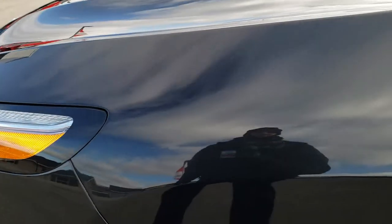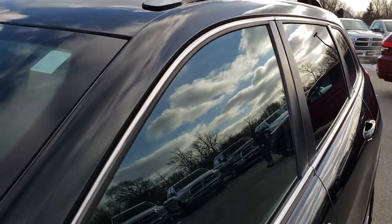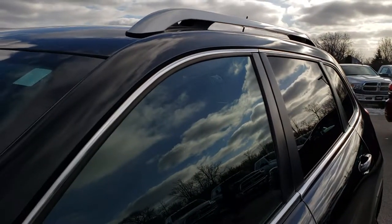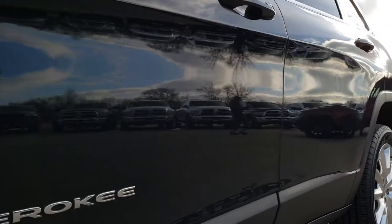The Brilliant Black Crystal Pearl is the color. We shoot all of our videos in 1080p, so if you have HD capabilities on your computer, tablet, or smartphone device, turn them on right now because it's like you're right here looking at the Jeep with me.